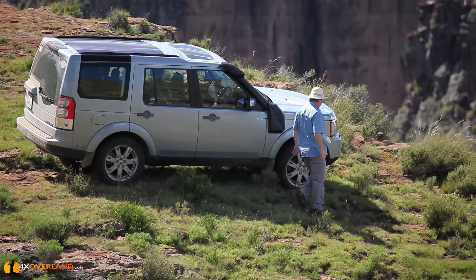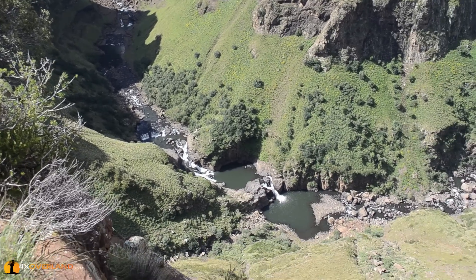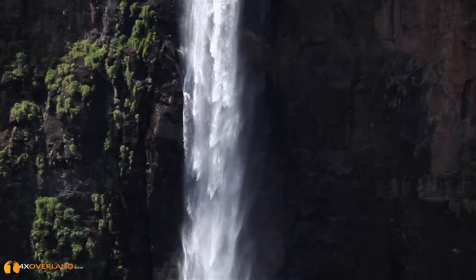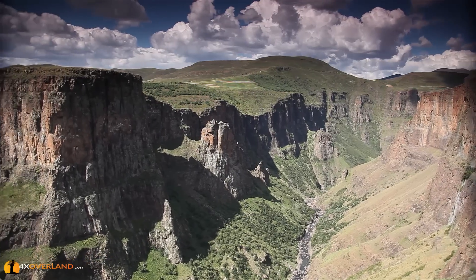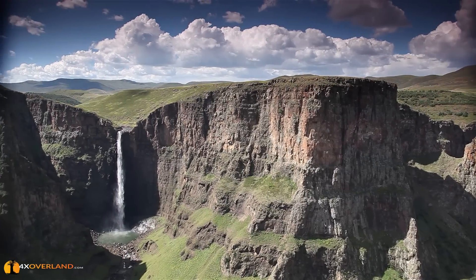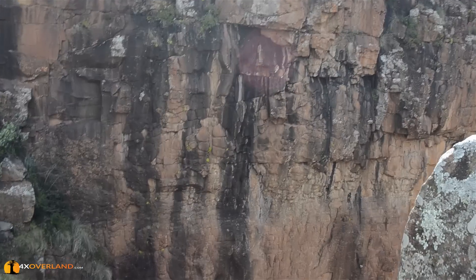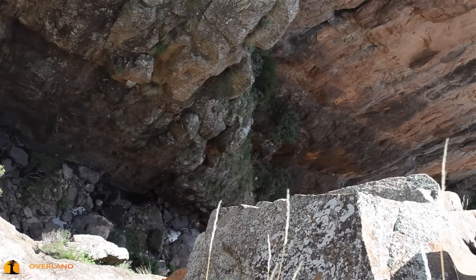This is the Maletsunyani waterfall, the highest single drop waterfall in all of southern Africa. It's 630 feet — that's 192 meters high. This wonderful canyon reminds me about something I've been told about Baboons Pass. I don't like heights, not even a little bit. I don't even like ladders. On Baboons Pass there is a rock called Goliath. Apparently with your left wheel one inch from Goliath, your right wheel will be one inch from a 500-foot vertical drop. I can't wait.